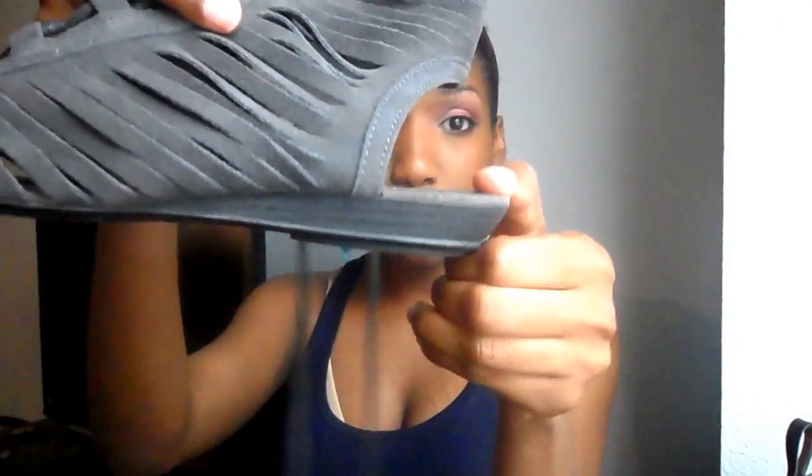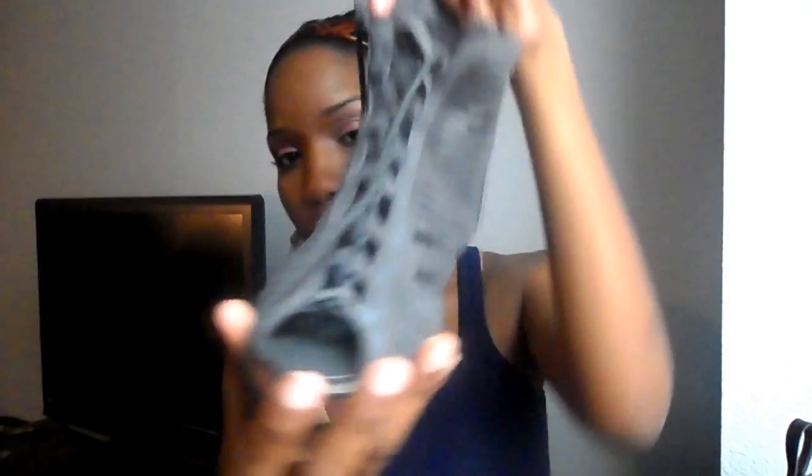They have a tiny tiny wedge and a little peep toe, and then they lace up, so they're kind of like sandal booties. I love to wear these with skinny jeans and shorts — it's really cute. They're extremely comfortable. They do make your feet look kind of long, but I still think they're cute.